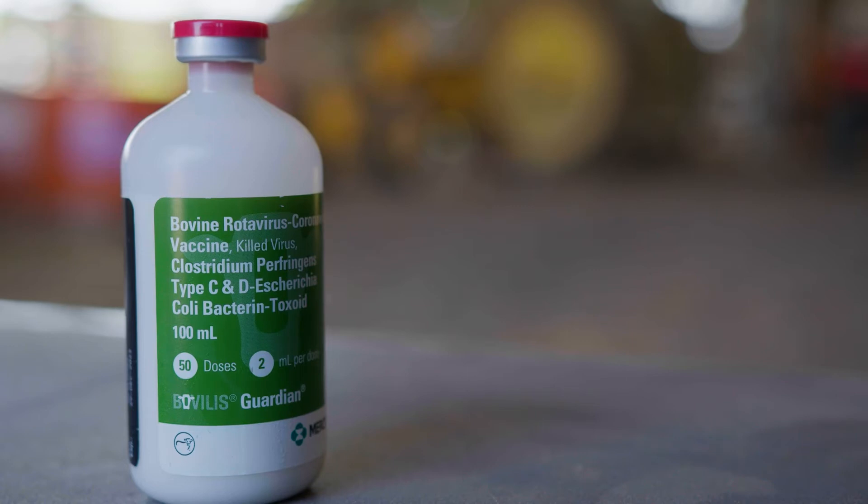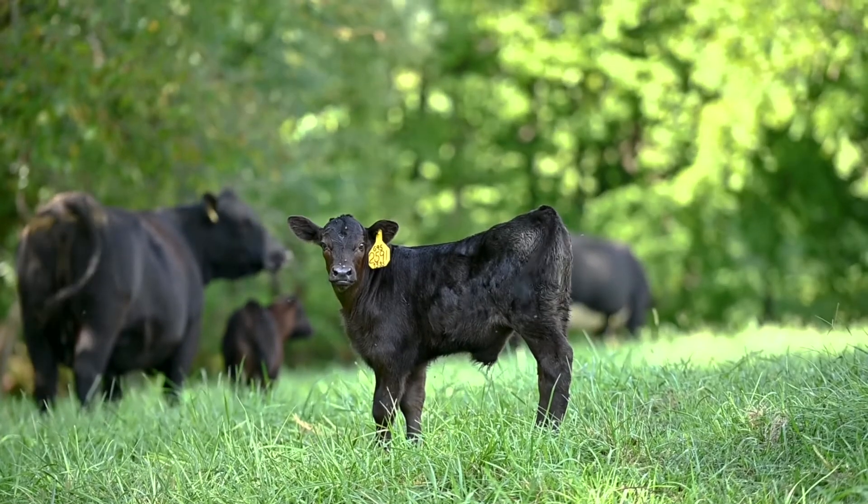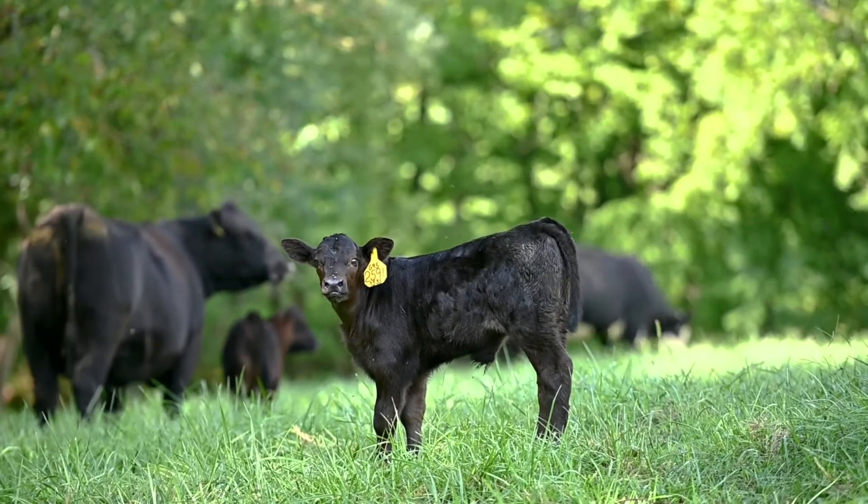Colostrum is the key driver in giving us protection against these pathogens. Products like Bovilis Guardian are utilized in the pre-calving stages to stimulate antibody production in that cow, which will then be deposited into the colostrum. We need to make sure those calves are taking in colostrum — that they're up, they have a desire and ability to nurse a couple of quarts within the first couple of hours. I really like to have a gallon into these animals within the first 12 to 24 hours.